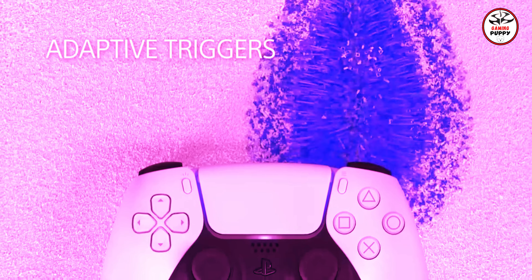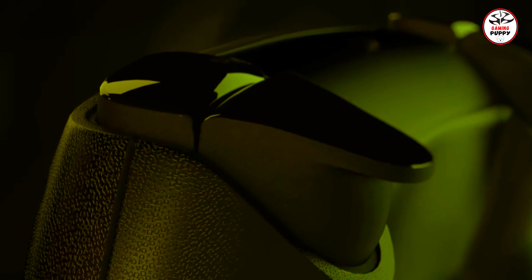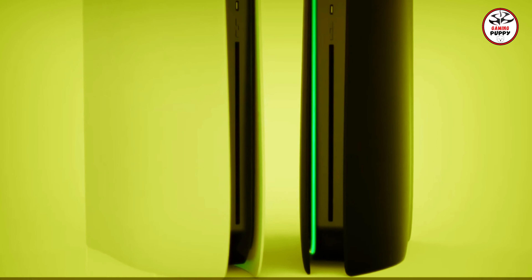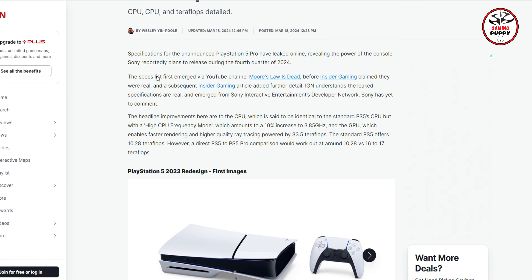The ongoing anticipation surrounding Sony's rumored PlayStation 5 Pro continues to grow, with leaks detailing its purported specifications surfacing online. Though speculative, these leaks contribute to discussion about potential enhancements of Sony's next iteration of the PS5. In March 2023, rumors from reputable sources sparked speculation, and more recently details emerged regarding potential upgrades to the PS5 Pro model.